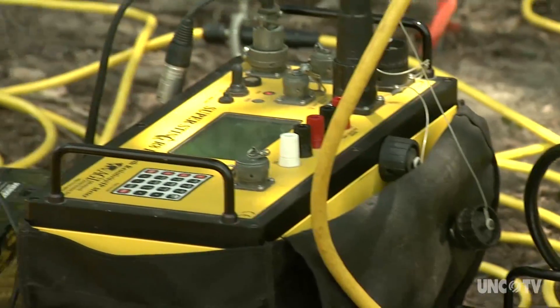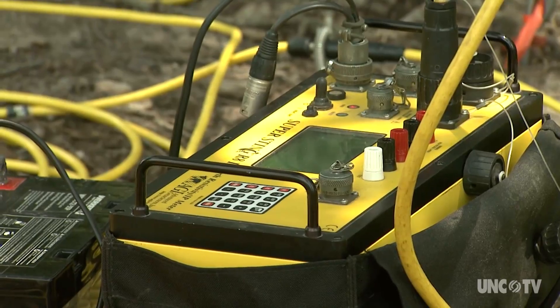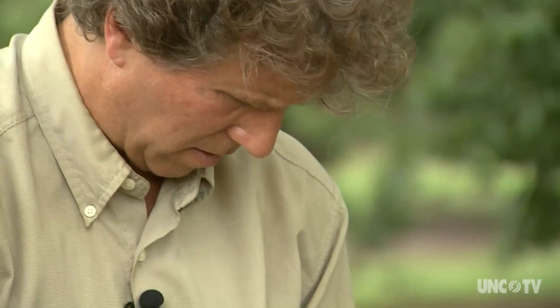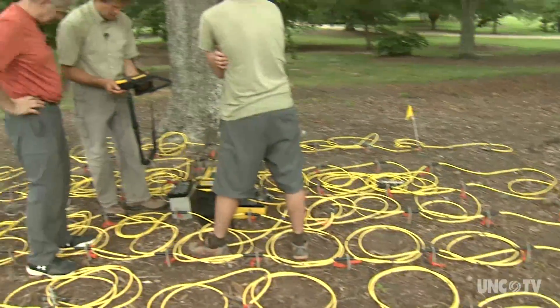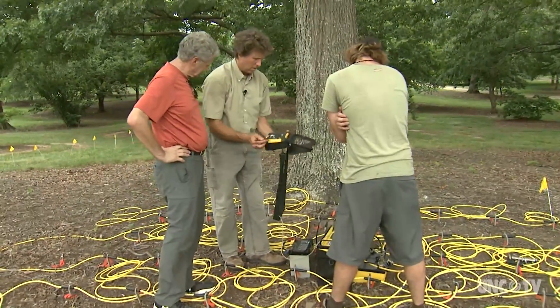It has a program where it's changing the injection point and the measurement points. And using all of those, we kind of go backwards and interpolate what we think the below-ground environment looks like.